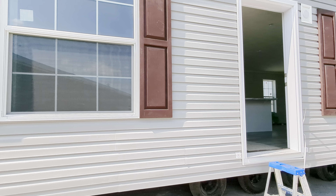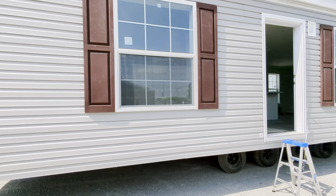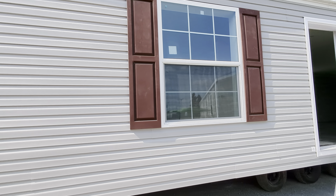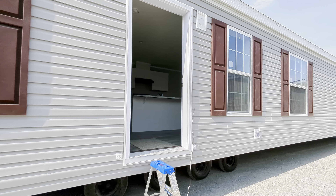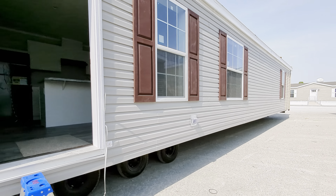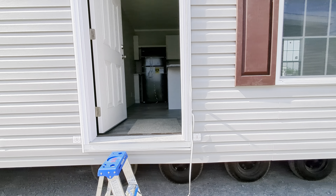Hey everybody, it's Mobile Home Mama. Hot dog, we are burning up here. We've had a great week — it's a nice quiet time, so I thought I'd get a video in. We've got a 16 by 66 going on here. Gray flint on the siding, wine on the shutters. Let's go inside and check it out.